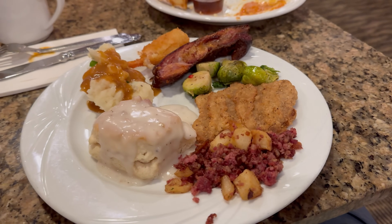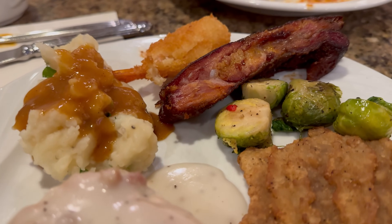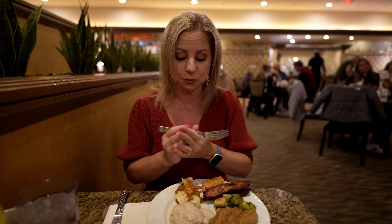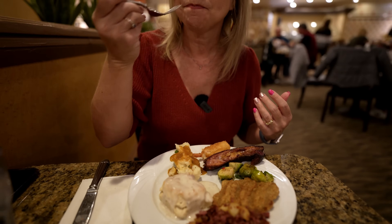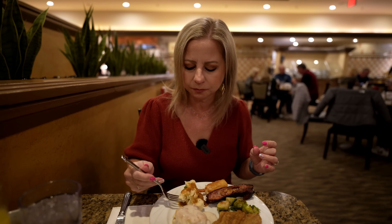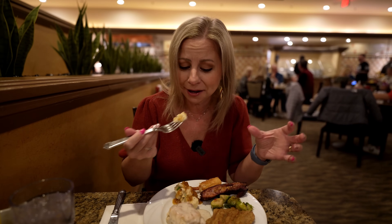I found the mashed potatoes — they were on the complete opposite side of the buffet from the carving station, which is a very odd placement. Near the mashed potatoes they also had Brussels sprouts, ribs, and fried shrimp. There was also an area with biscuits and gravy, fried chicken, and corned beef hash. The mashed potatoes have a nice garlicky flavor, not overpowering at all. The gravy tastes like traditional brown gravy — something you might make at home out of a packet.